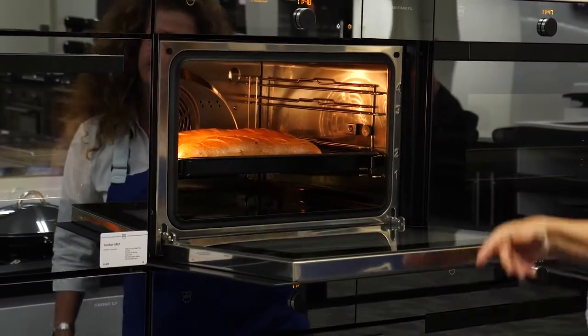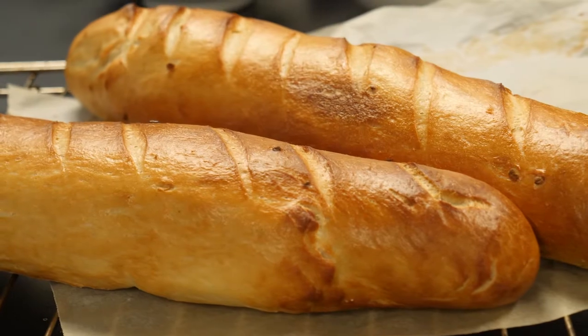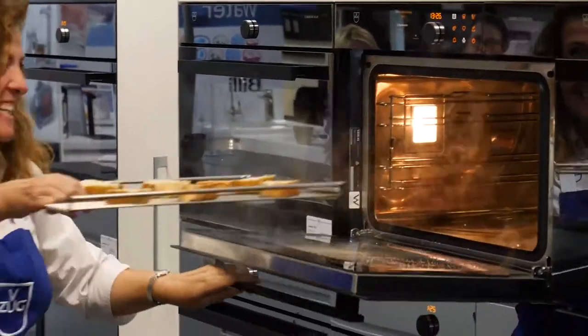VZUG has been creating kitchen perfection for more than 100 years and they pride themselves on making everyday life easier through their high quality, innovative household appliances. VZUG is a brand that is present in half of all Swiss homes — it is a true benchmark in premium kitchen appliances.